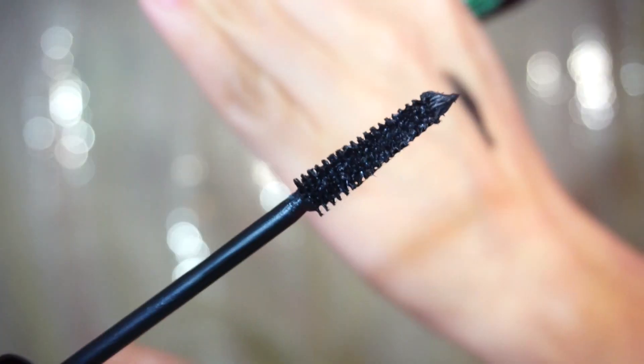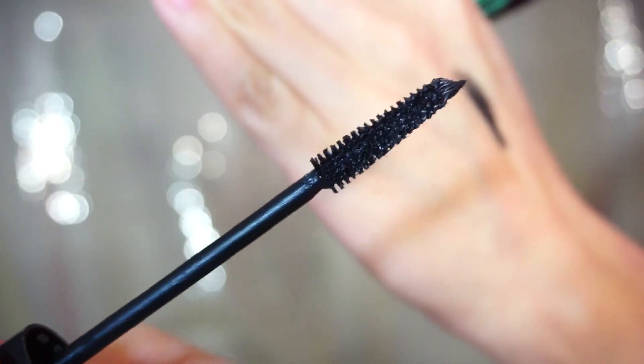My favorite mascara for 2015 will definitely have to be the Princess Lash by Essence. This stuff is amazing — it makes your lashes thick, big, and full. It coats my lashes so much that they look like false lashes. I wear this every single day if I'm not wearing actual false lashes. This was definitely my favorite mascara for 2015.